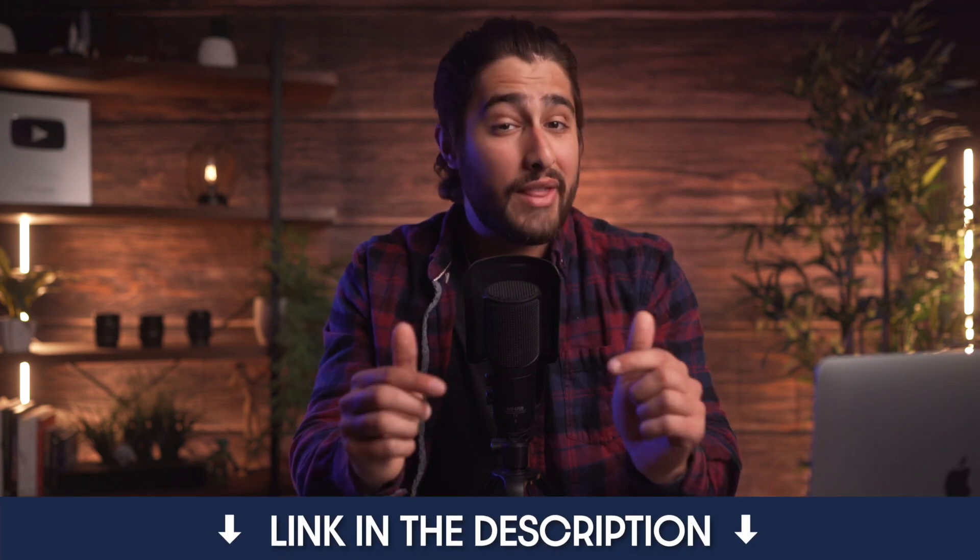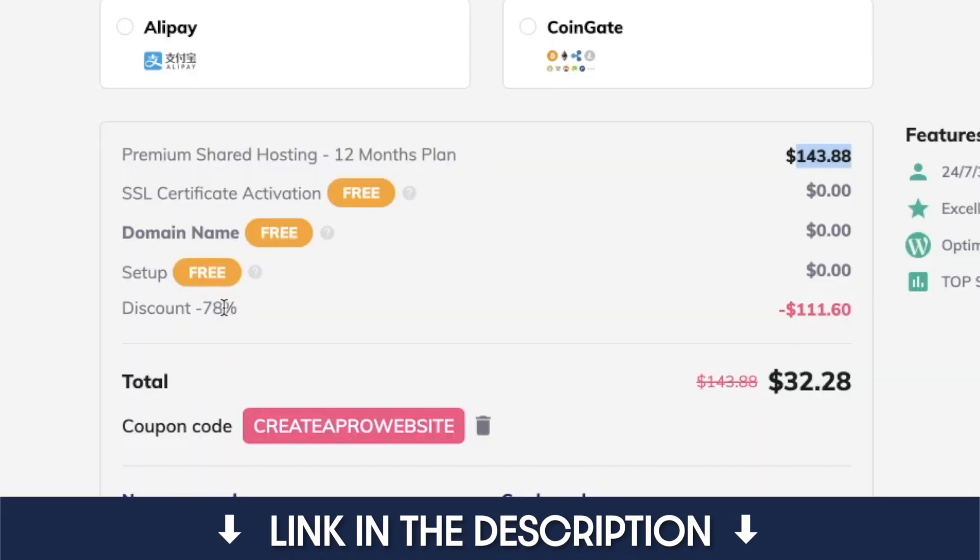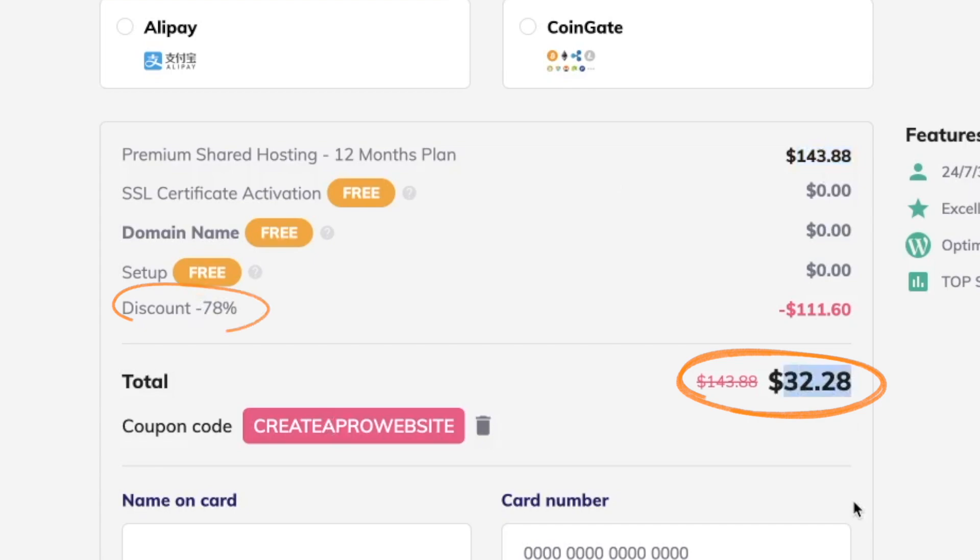If you decide that you want to use Hostinger for your hosting provider, be sure to click on that first link in the description and use the coupon code 'createaprowebsite' at the beginning of your checkout, because you get an insane deal if you use my affiliate link — which gives you 78% off just for my viewers.